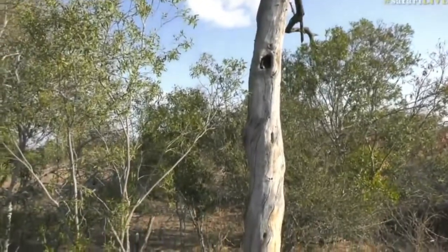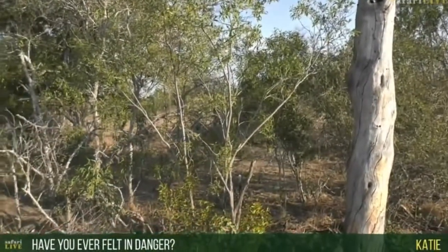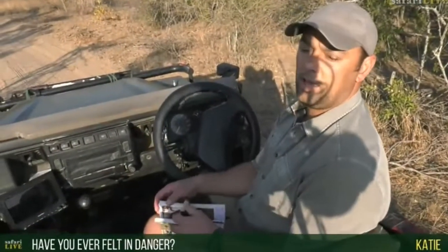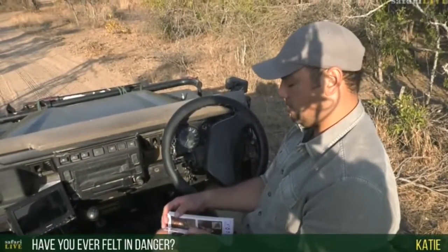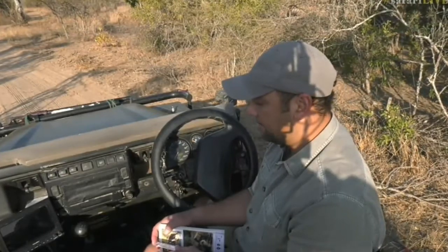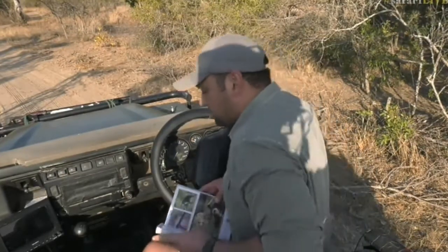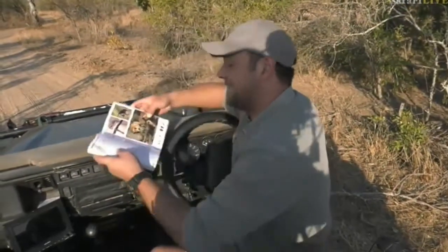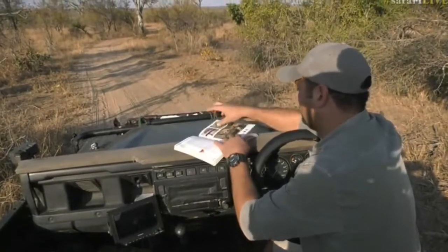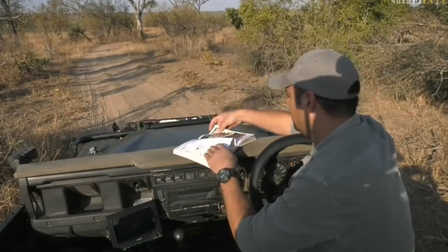Katie, good afternoon to you. You asked if I've ever felt in danger — no, not at all. Many of us, especially the guides, have been working in the bush for quite a long time. There's no reason to feel in danger. We are very careful while we're out in the bush and very respectful of the animals, but there's no reason to feel in danger.